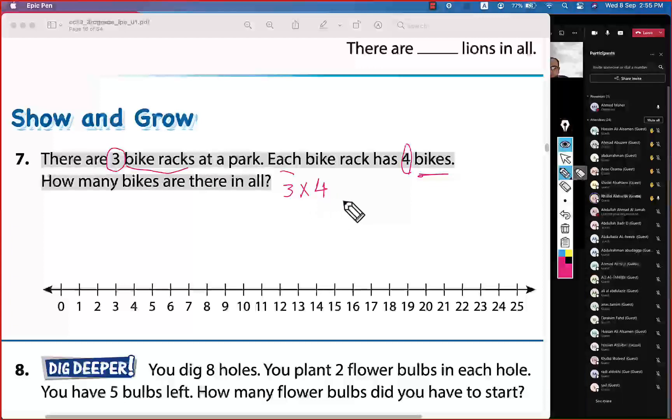We need to find three times four. Using the number line, start at zero. The size of each jump is four: zero, four, eight, twelve. We did three jumps, each of size four.